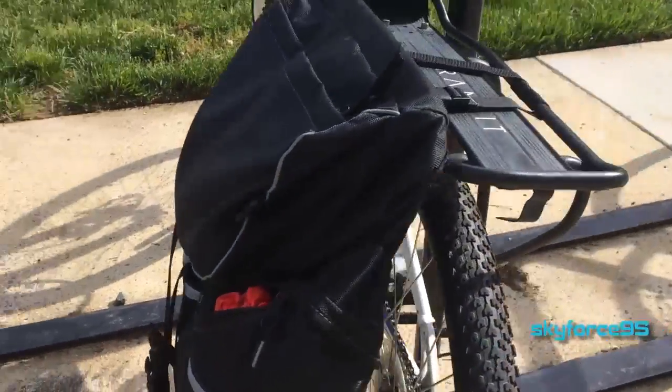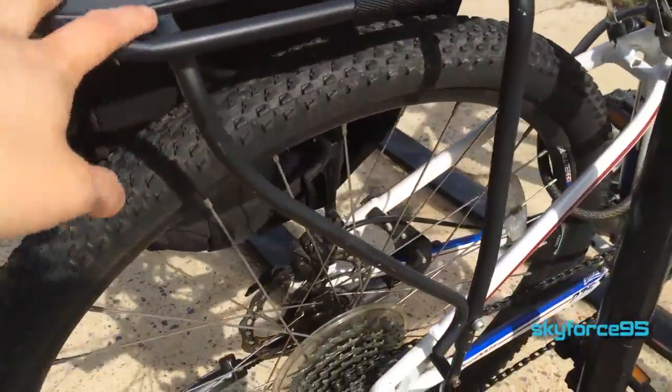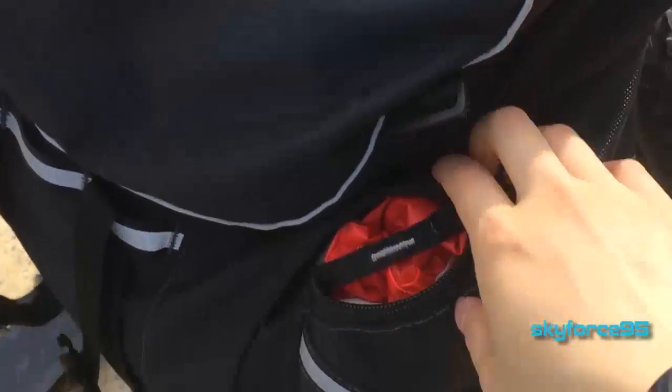As for stuff I keep on my bike, I have a pannier attached to my rear rack, which I use to store a lot of things — it comes in handy for gym clothes and bike equipment.